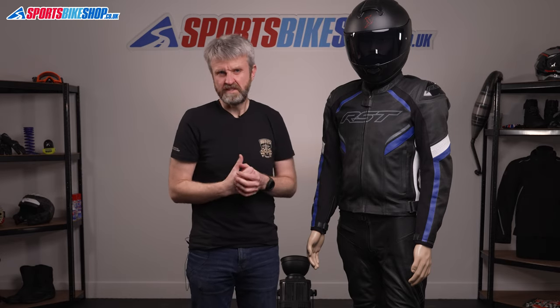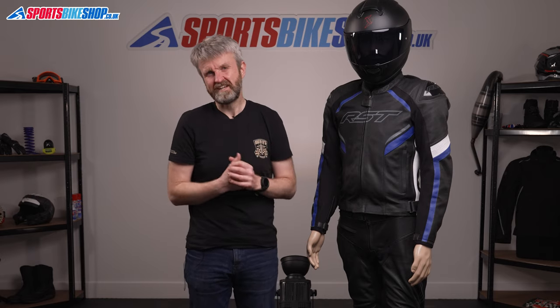There's no back protector as standard, but the insert from RST costs less than 20 quid, so it's not a big deal to buy one. I think a lot of riders who go for this jacket will wear a standalone back protector with it. The jacket connects through a full-length zip to the matching Sabre jeans, which I also wore as part of this review.